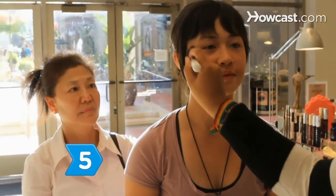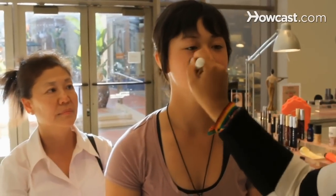Step 5. Go to a department store and get a free makeover with your mom. Let her see that you can wear natural-looking makeup.